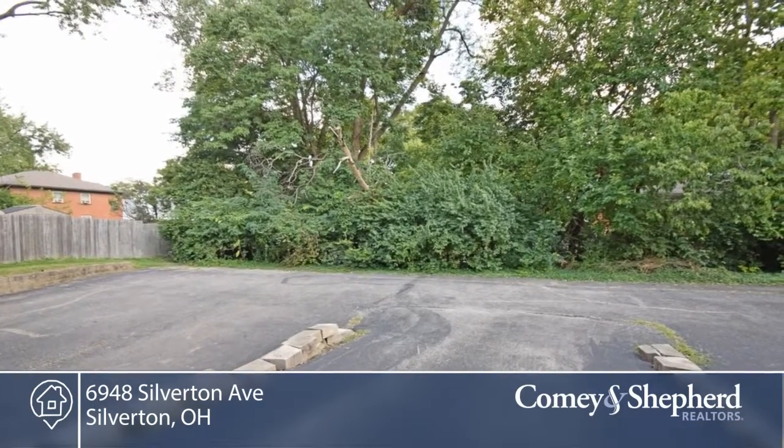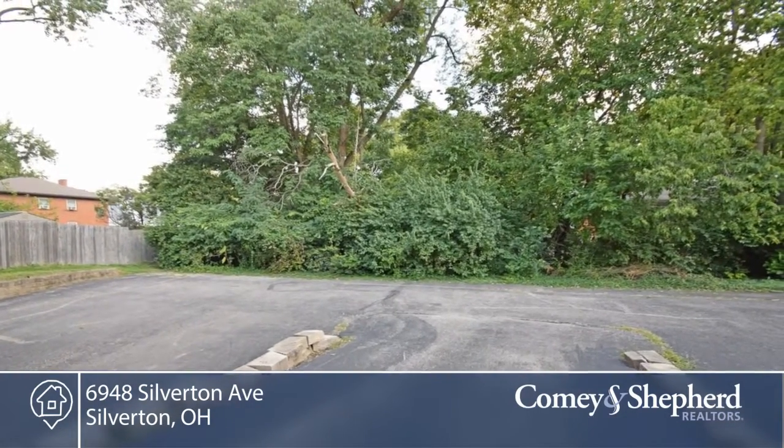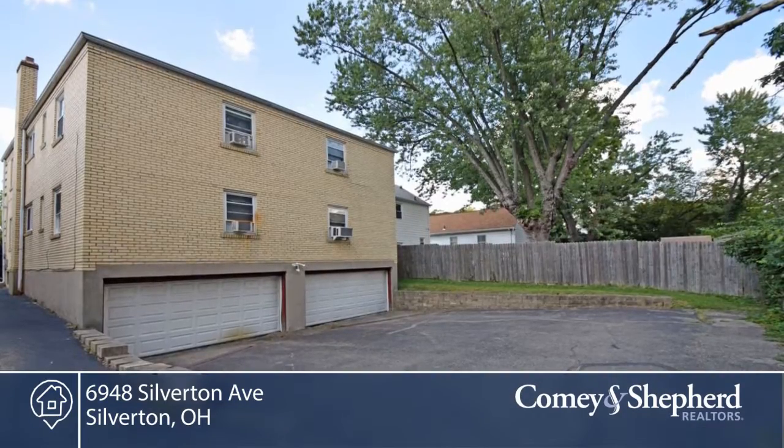There's a new water heater, roof replaced in 2012, updated electric, replacement windows, and a 4-car garage.